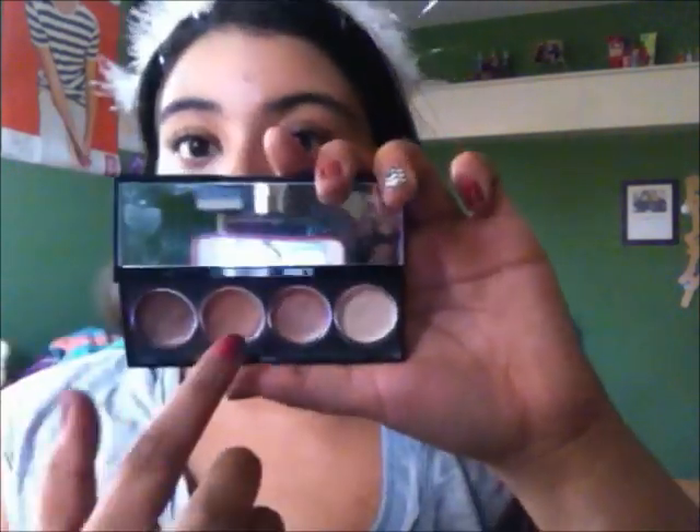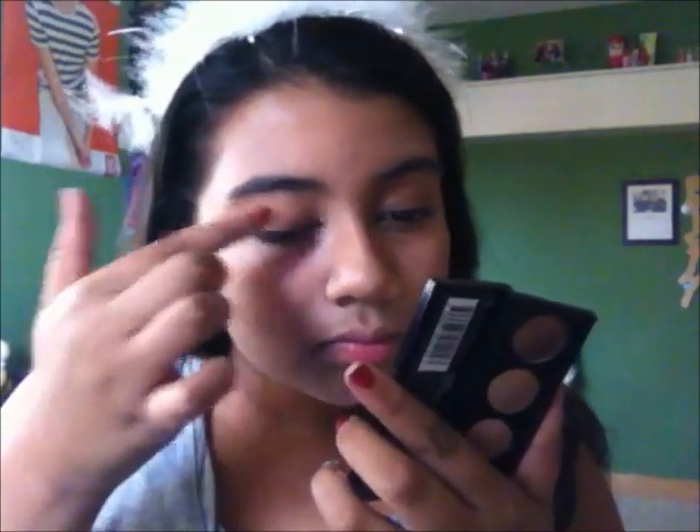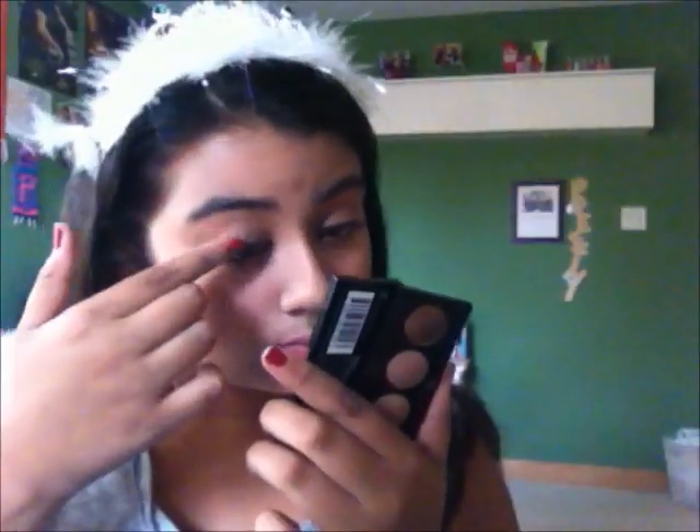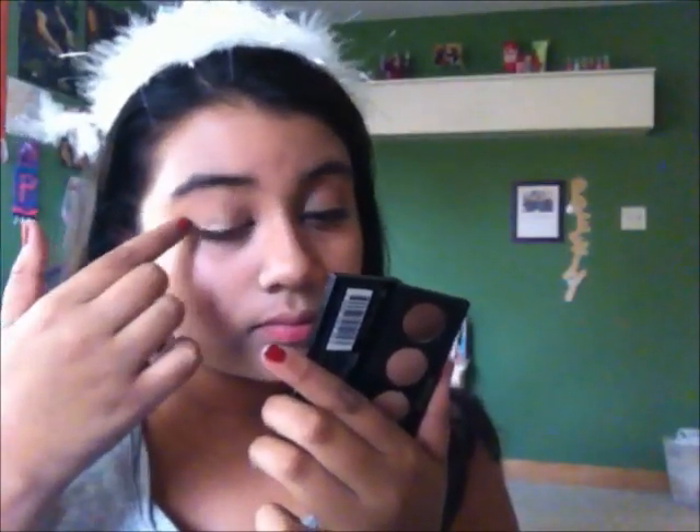And now for the eyes, take a cream eyeshadow. I'm using a cream eyeshadow from Revlon in Not Just Nudes and applying that on my lid to give me a good base.